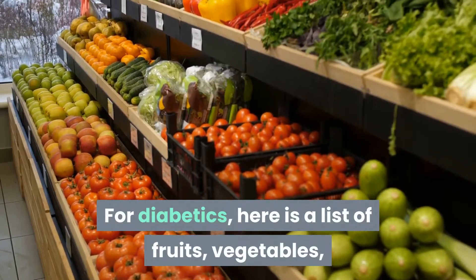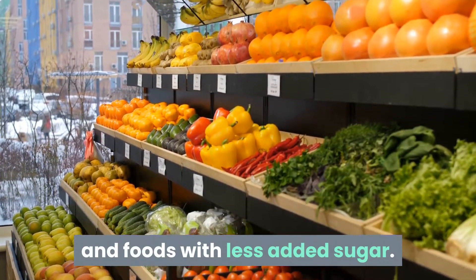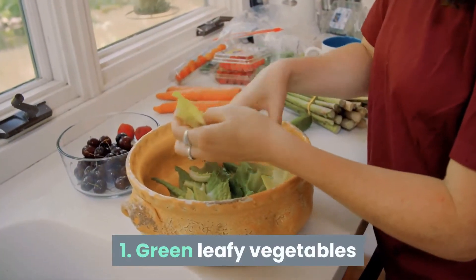For diabetics, here is a list of fruits, vegetables, and foods with less added sugar. Number 1: Green Leafy Vegetables.